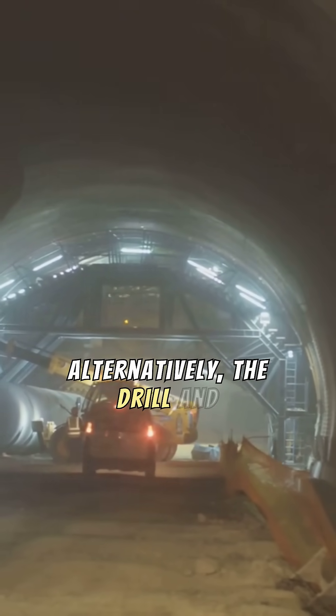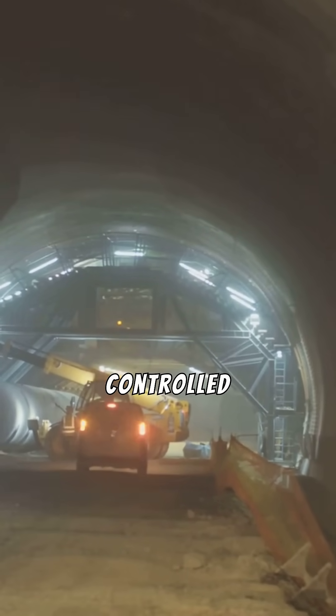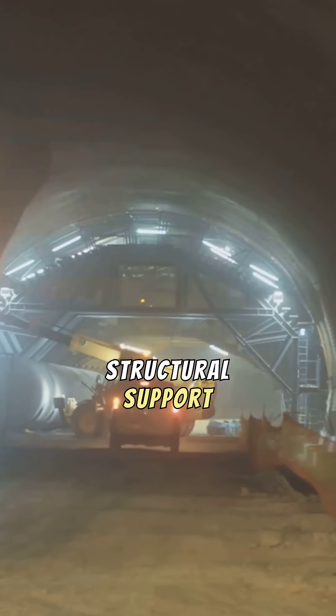Alternatively, the drill and blast method, suited for hard rock formations, involves controlled explosions, followed by meticulous debris removal and structural support installation.